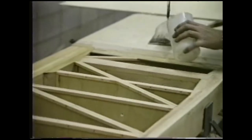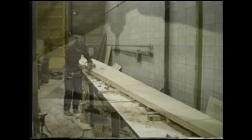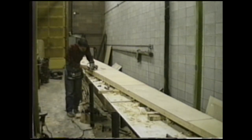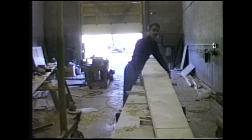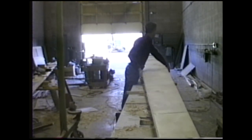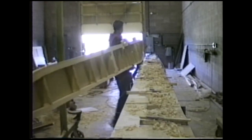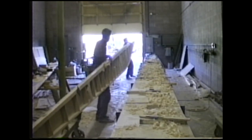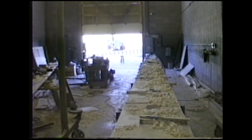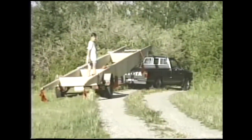With the internal spar structure complete, the spars were sealed, covered, and planed. By 1988, Jackson and Seaborn had completed the two wing spars, with the heavier of the two weighing in at 200 pounds. The spars were then trailered to Seaborn's home and trial fitted to the fuselage.